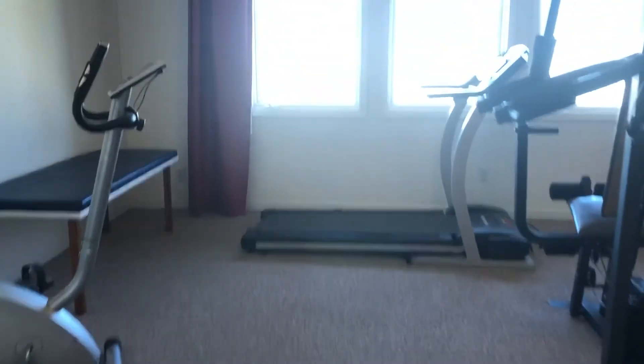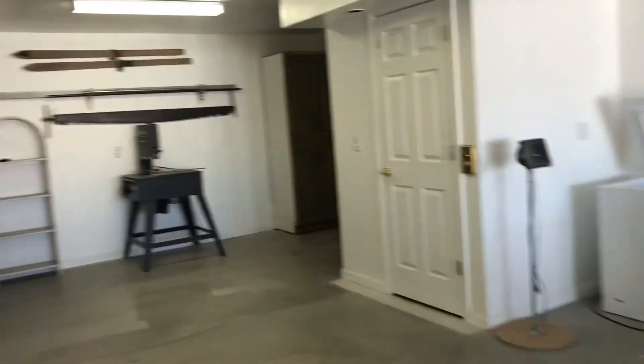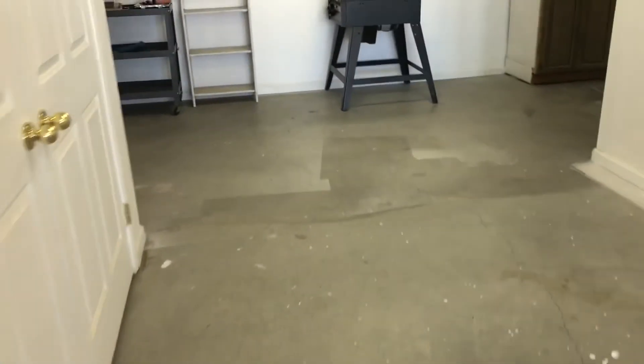And that ends the tour of the downstairs at 3585 Brighton Way in Reno. And one more look at the shop.